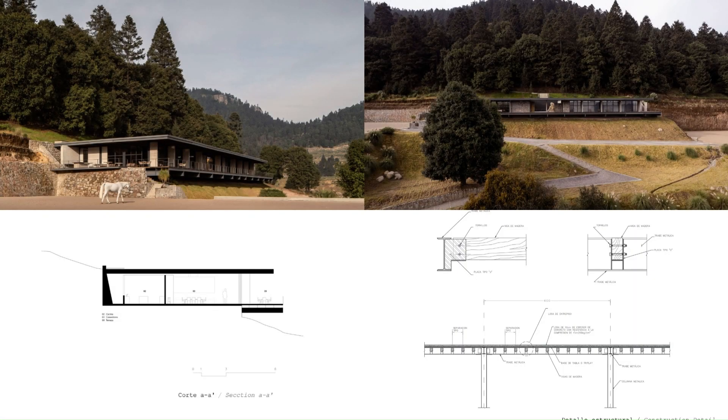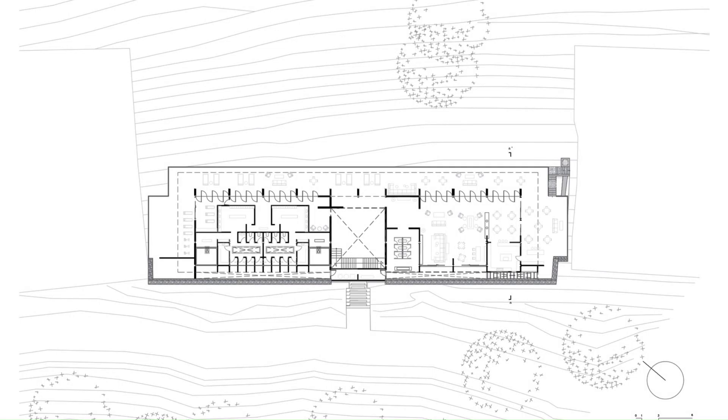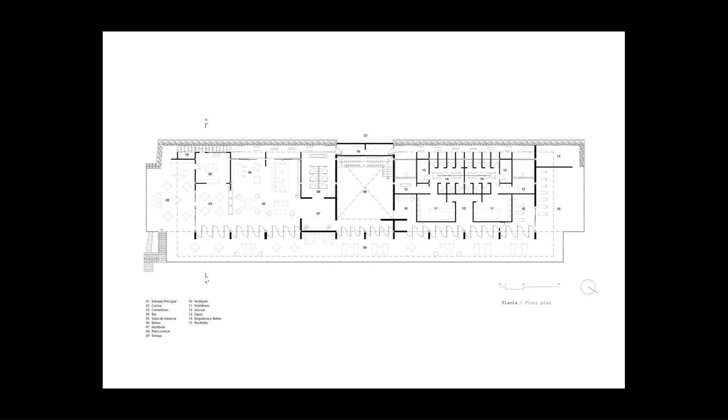The distribution of the clubhouse is mainly governed by a central courtyard that creates an atmosphere that invites contemplation of the landscape, framed by stone walls that also divide and create a transition of access between the public and private space.